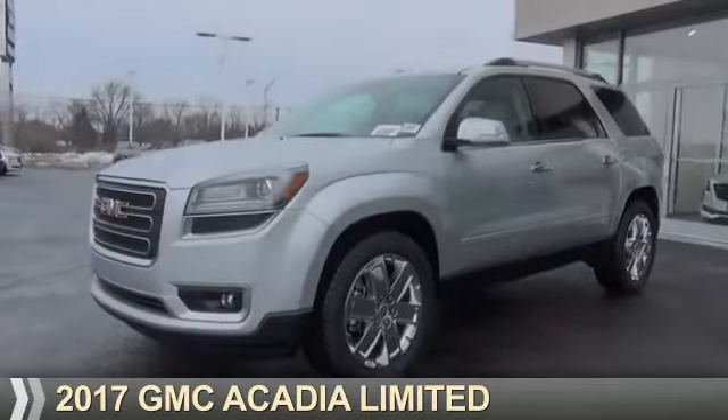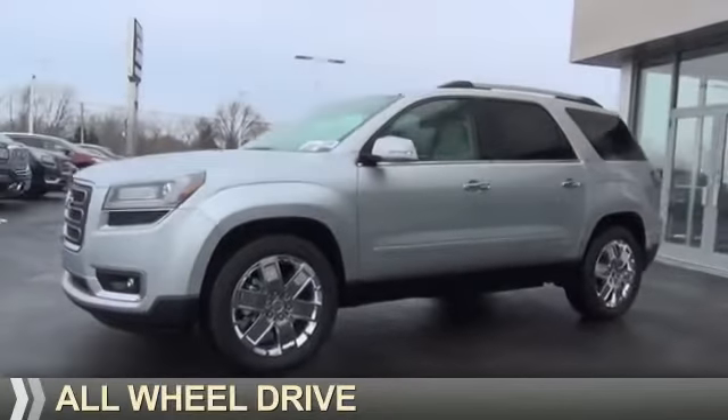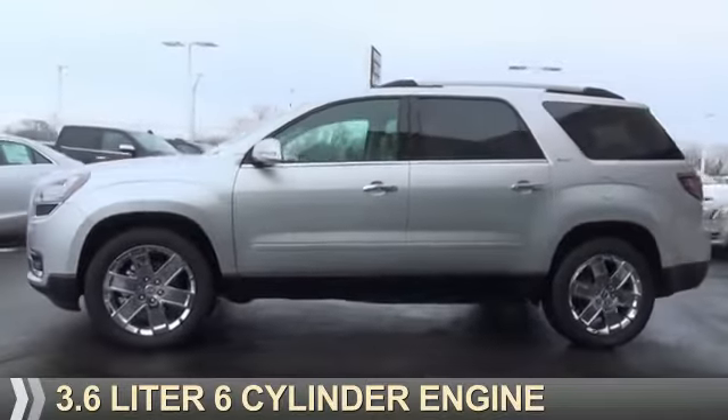This could be the vehicle you're looking for. It's powered by all-wheel drive, a 3.6-liter, six-cylinder engine.